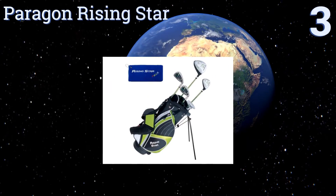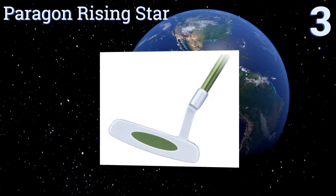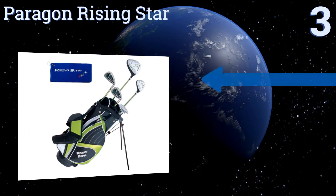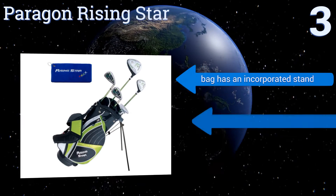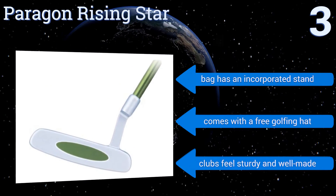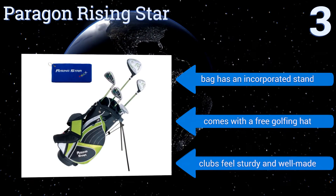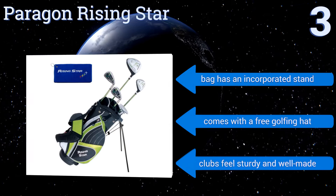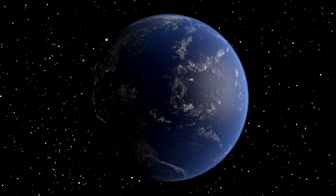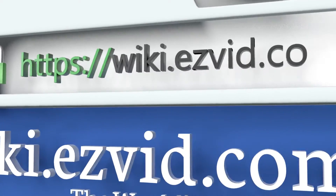Nearing the top of our list at number three, the Paragon Rising Star comes in left-handed and right-handed options and includes five commonly used clubs — including an oversized driver, a mallet-style putter, and a number five hybrid. The irons have a nice low center of gravity that helps increase hit distance. The bag has an incorporated stand and it comes with a free golfing hat. All the clubs feel sturdy and well made.